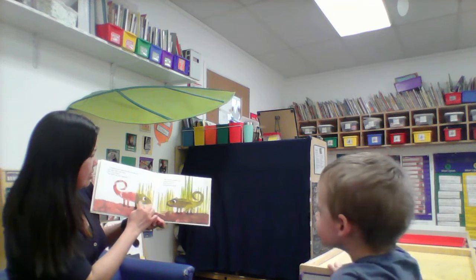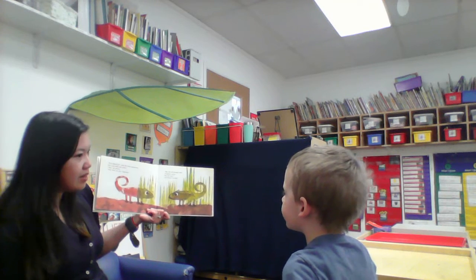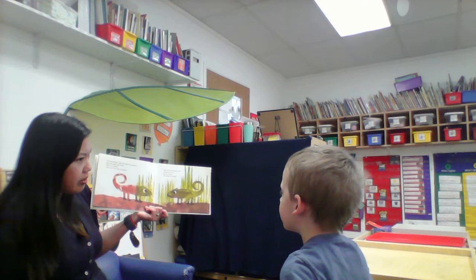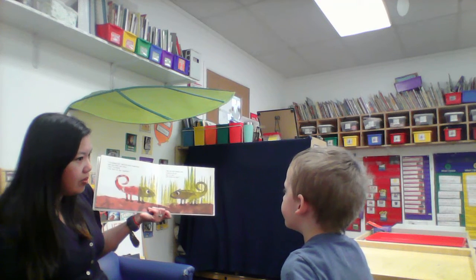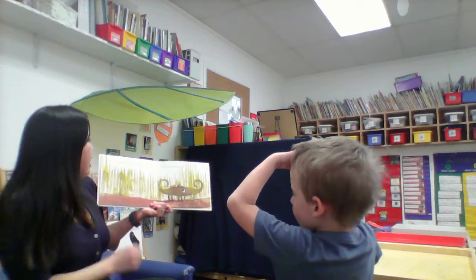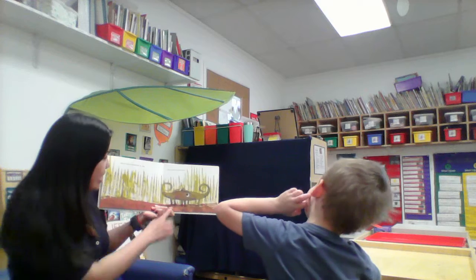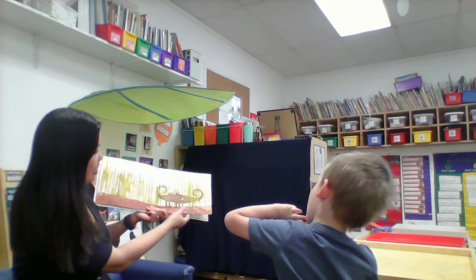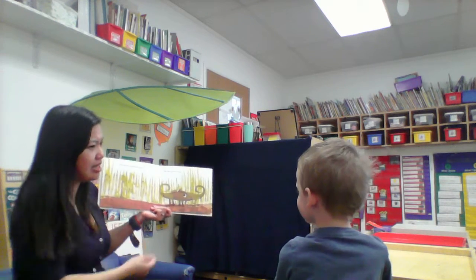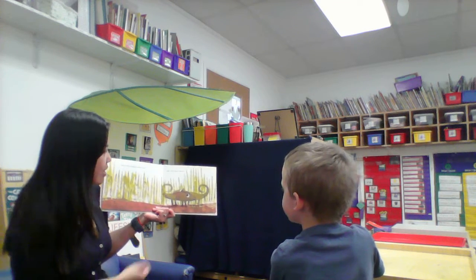Why is he starting to change into green? The grass is green, so it's making him change to green. And so they remained side by side. They were green together. He's smiling. Why do you think he's smiling now? Because they have each other — he's not so lonely anymore.